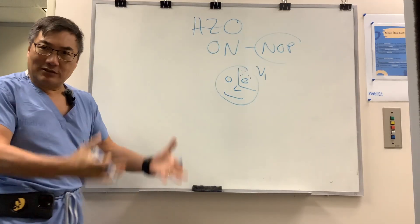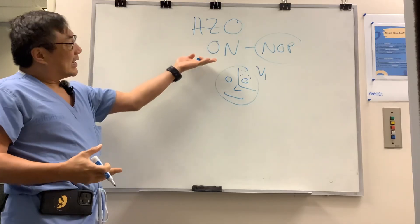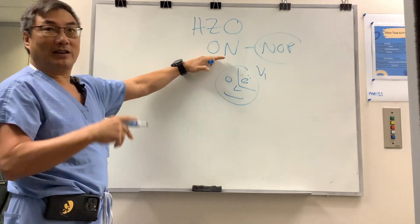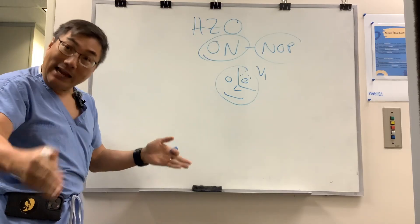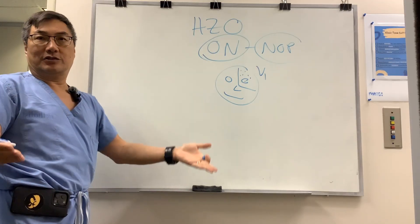It can cause episcleritis, keratitis, conjunctivitis, anterior uveitis, and posterior scleritis. The way it comes to me is when patients don't have a red eye, don't have anything in the front, and they have optic neuritis. This optic neuritis can occur at the same time or later after the zoster, because there's an infectious version of it and a post-infectious version of it.